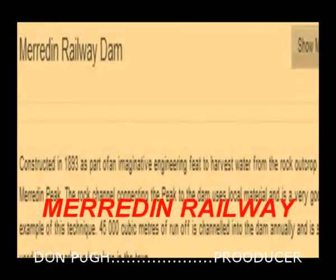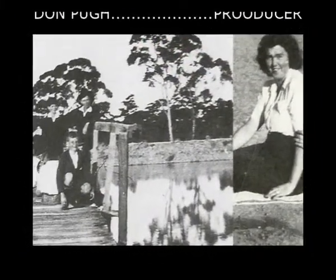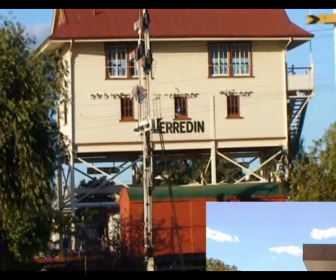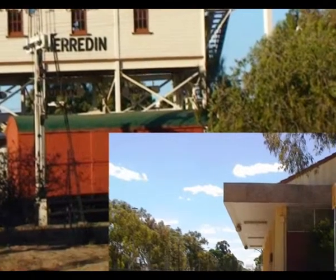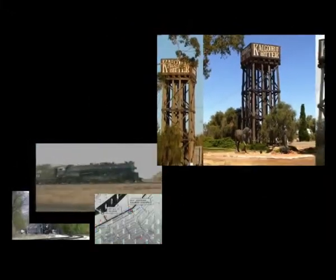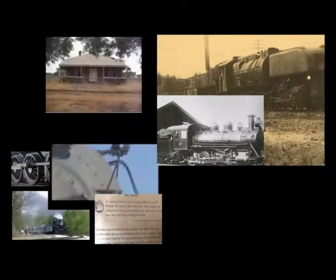Merridan relates directly to the location of the railway in 1893, which brought settlement to the town. The railway came to this area because of Merridan Peak, a large granite outcrop, which could be used to accumulate a reservoir of water for the water dam. The water dam was used for a long period of time as a popular swimming pool. The original railway was constructed for cost reasons as narrow gauge until it was widened in 1965 to standard gauge.